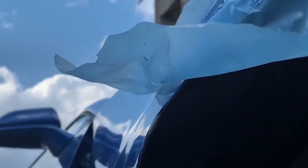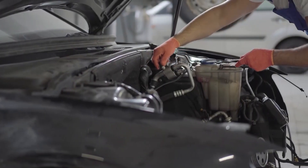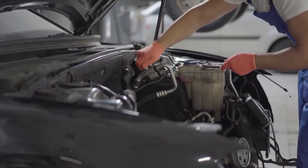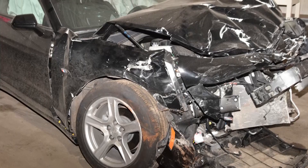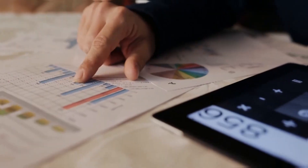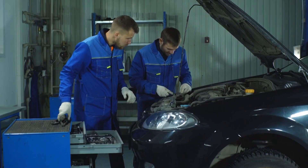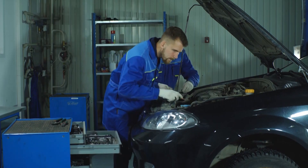The first step is to assess the extent of the damage to the Chevrolet Camaro. A qualified mechanic or collision repair specialist will conduct a thorough inspection to identify all visible and hidden damages. They will prepare a detailed estimate of the repair costs, including parts, labor, and any additional services required.